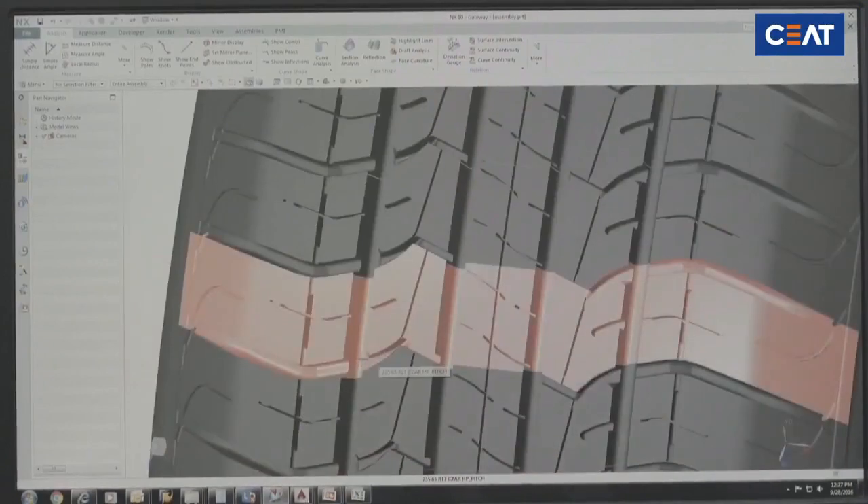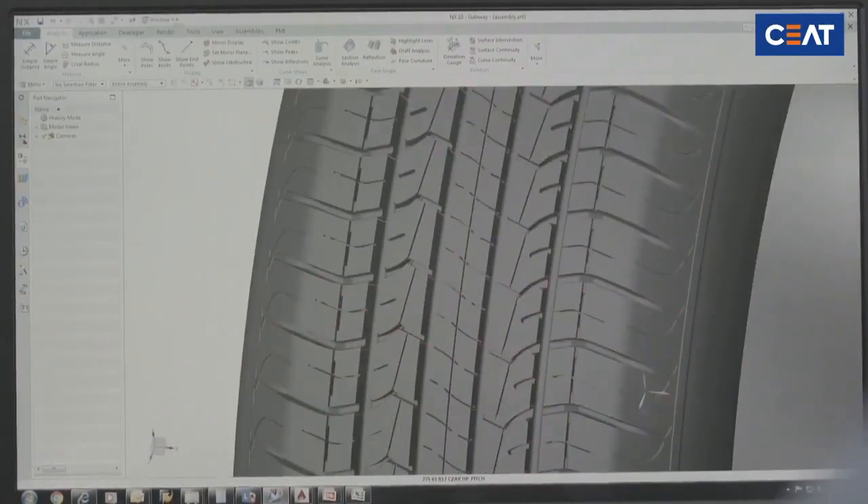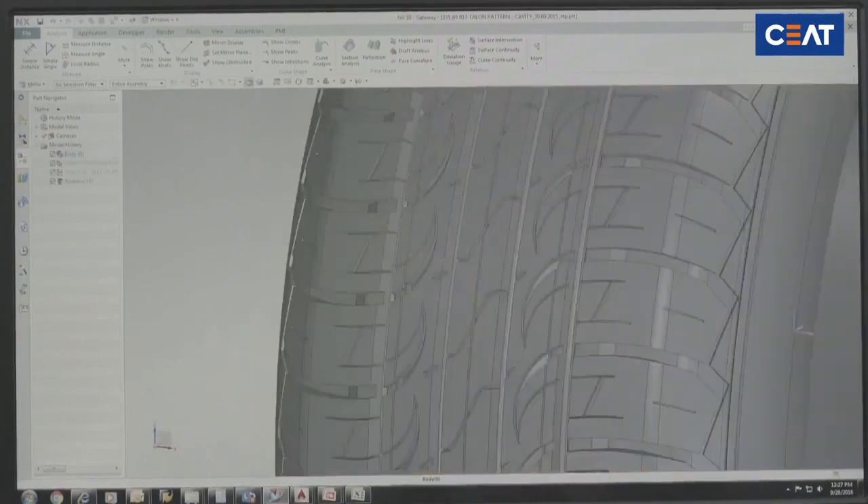Using globally renowned software, a simulated perfect tire is created — a virtual prototype.